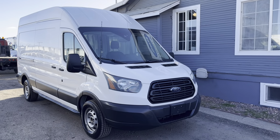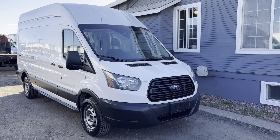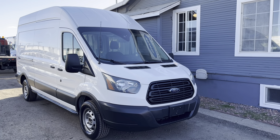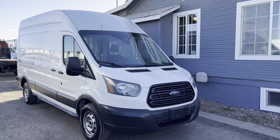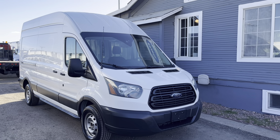That will wrap it up for today's 2015 Ford Transit 350. If you'd like to find out more information about this vehicle, the link to our website will be in the description below, as well as our phone number where you can contact us. As always, thank you all very much for watching and have a great one.